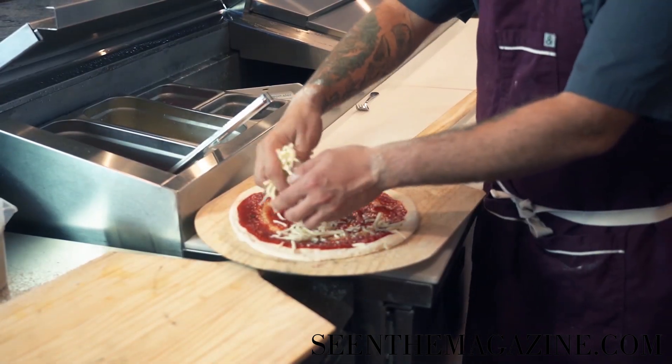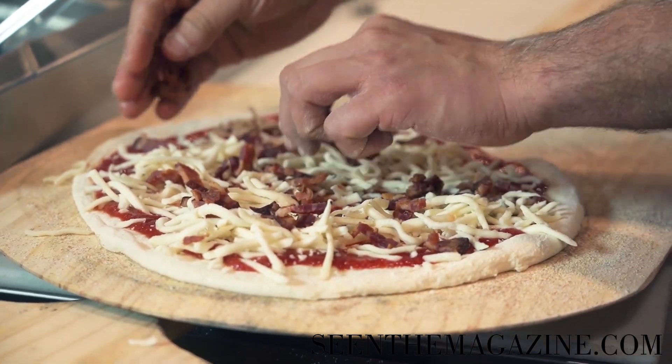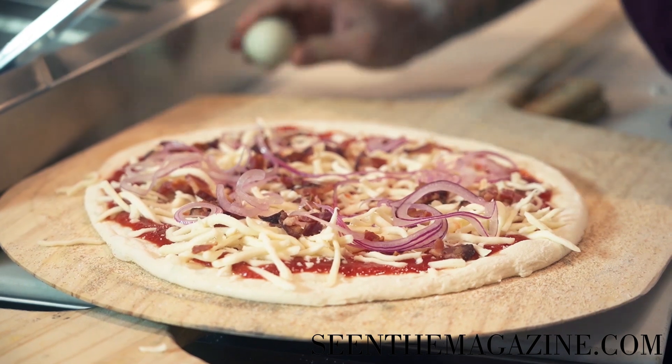Topped with a low moisture mozzarella and pancetta, which is an Italian bacon. And then we add some of our shaved red onion and our Fox Hollow Farm eggs.